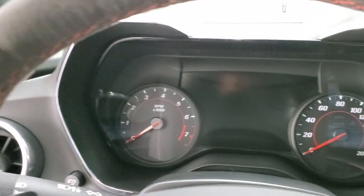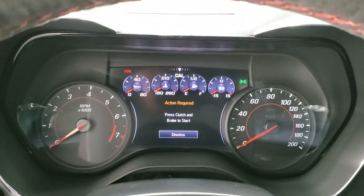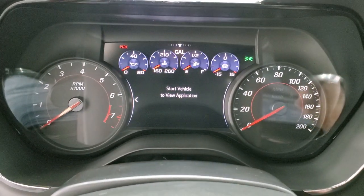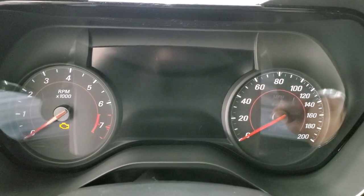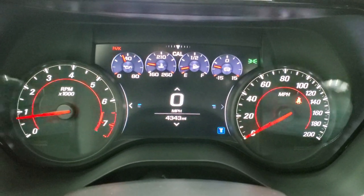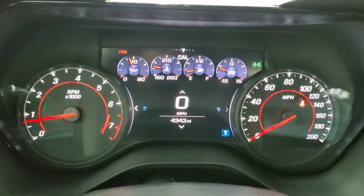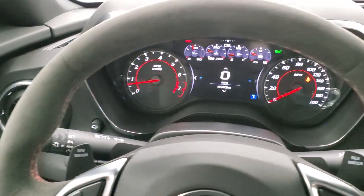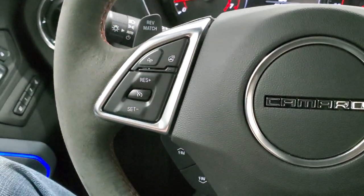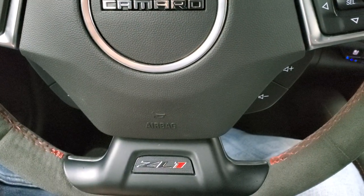Let's check out the instrument cluster and everything that this vehicle has to offer on the interior. We'll start it up. Starts right up. You can see this car only has 4,343 miles. You do get the digital instrument cluster and digital speedometer — very nice and clean. You get the suede wrapped steering wheel with Bluetooth and information center controls on the right, audio controls, heated steering wheel controls, forward collision warning, and cruise controls. It is a flat-bottom wheel with the ZL1 logo on there.